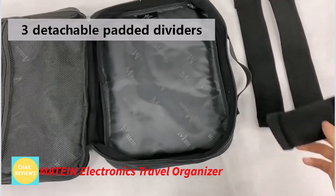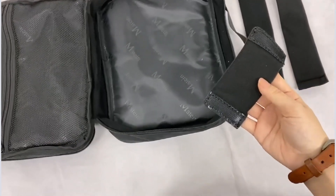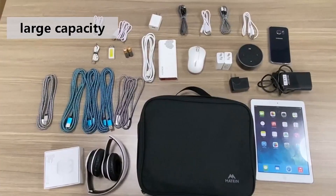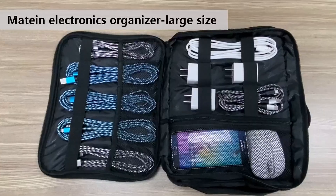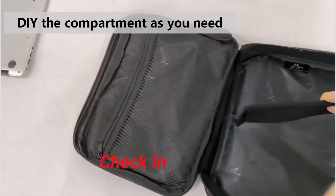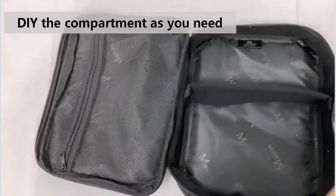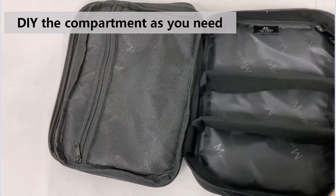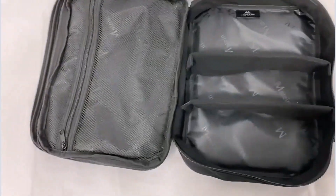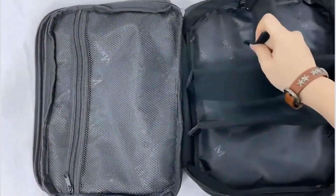Number 2, Maytine Electronics Travel Organizer. The Maytine Electronics Travel Organizer is a water-resistant and shockproof nylon container intended to organize and secure your electronic equipment. With double layers and several compartments, this bag is ideal for managing USB cables, chargers, power banks, headphones, cameras, and other small items. It also has three detachable cushioned dividers, allowing you to tailor the configuration to your preferences.